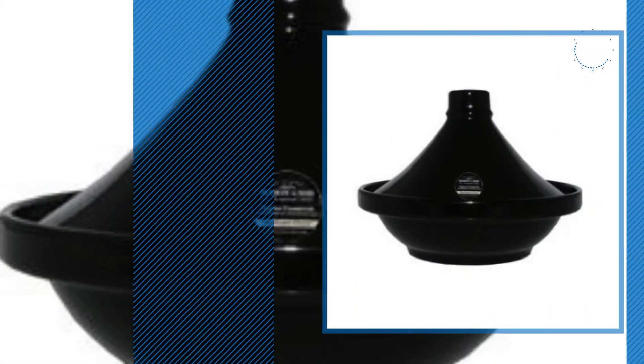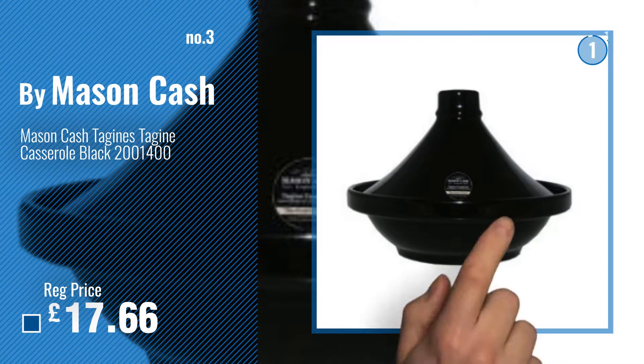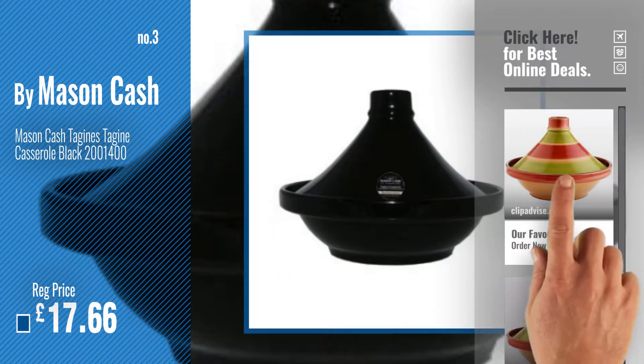Number 3. By Mason Cash. For more info and great tagines, just click this circle.